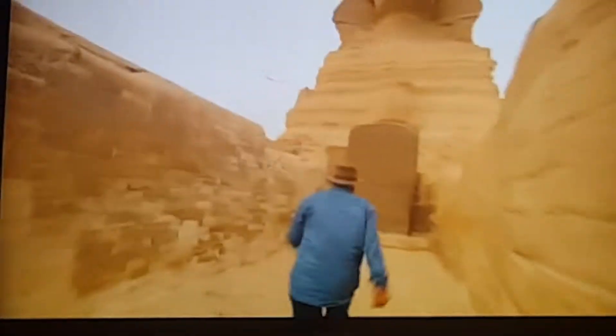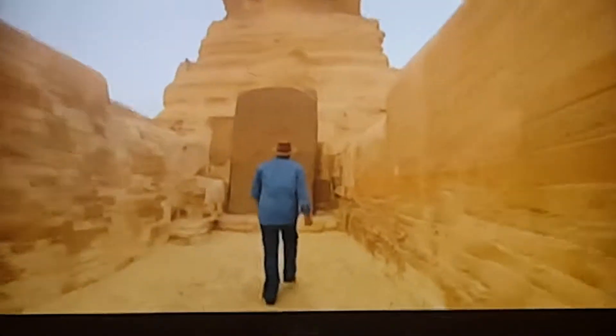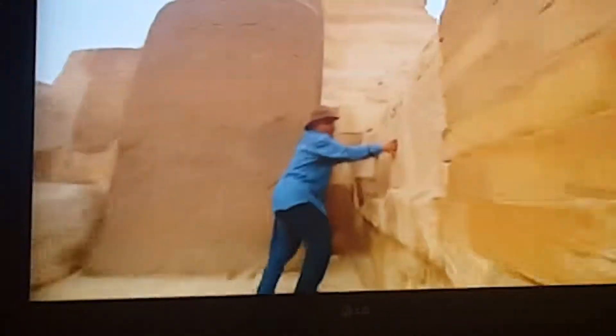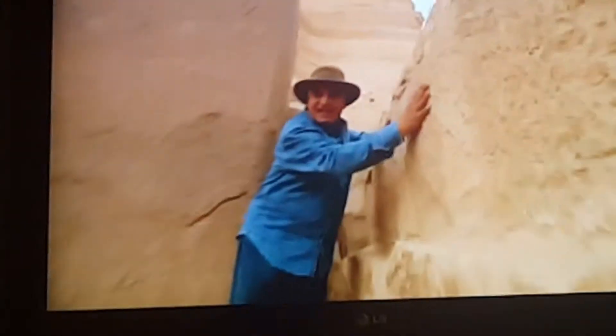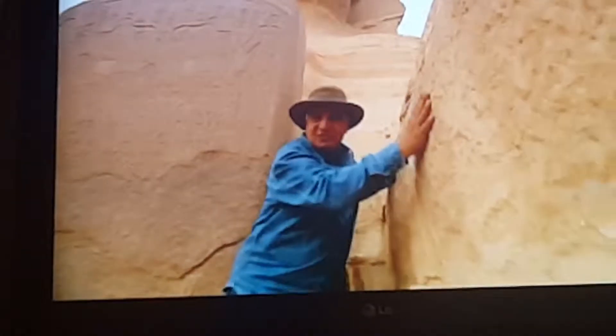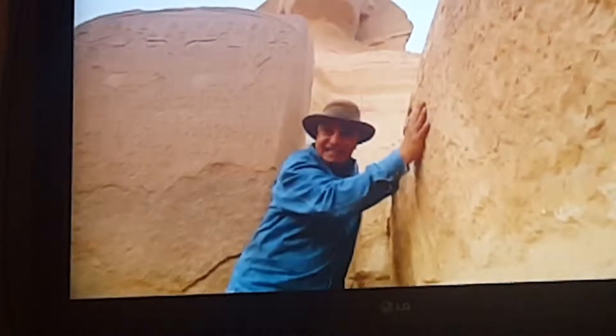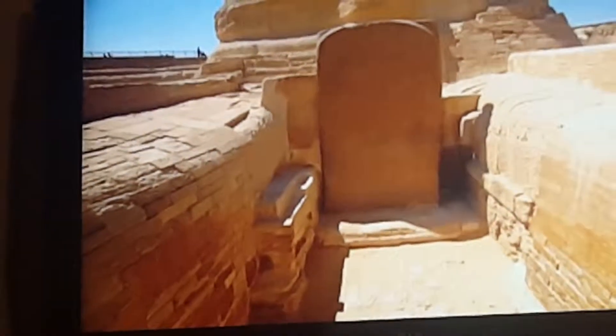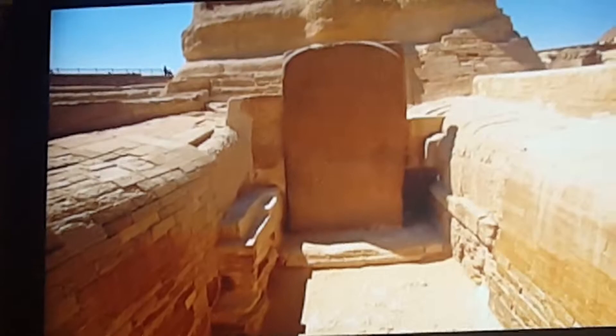To restore the weathered body, Thutmose placed large blocks of stone on its paws. This stela also reveals a clue to what the Sphinx meant to New Kingdom Egyptians.